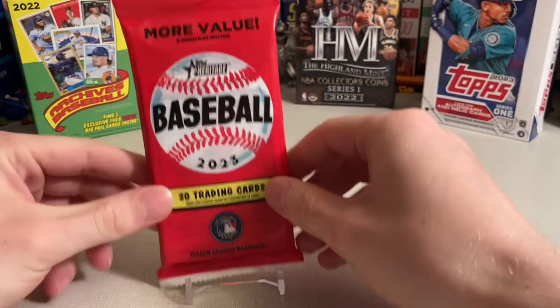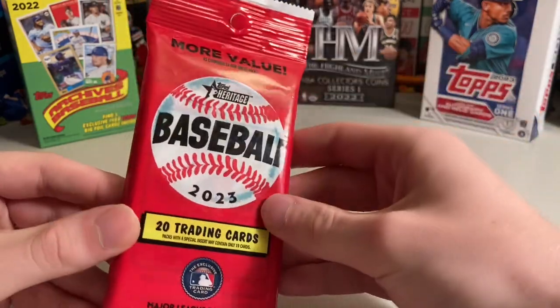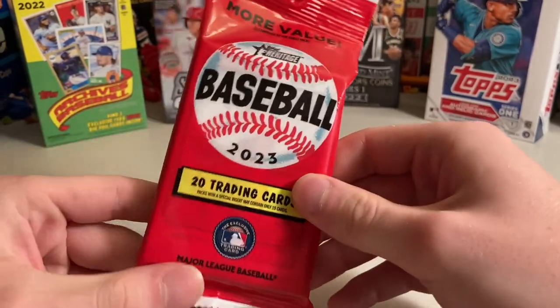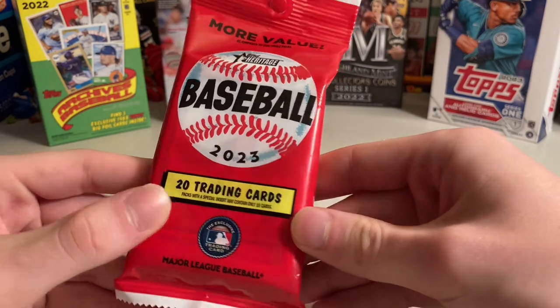Hey everyone, this is Doc Plum. I'm opening a 2023 Topps Heritage baseball value pack. These have 20 cards and cost $6.99 at Target. They are able to be searched — I did not search them — but as you can see, there's a card visible on the front.